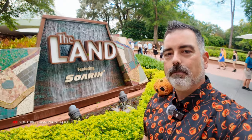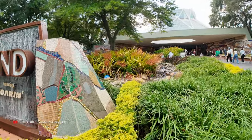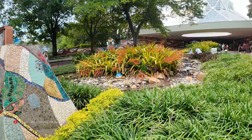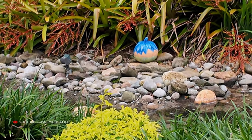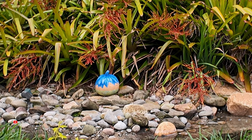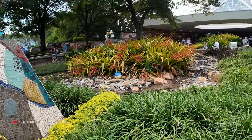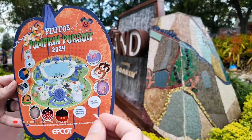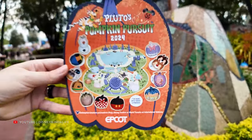We're in front of The Land and I actually found it while walking up. There it is — way back there, let me zoom in. It's Joy hiding behind The Land sign. It could be a little tricky if you're not paying attention when you walk up, since The Land is a big pavilion to get lost in. Let's get the Joy pumpkin sticker on. One more to go — Nemo at The Seas.